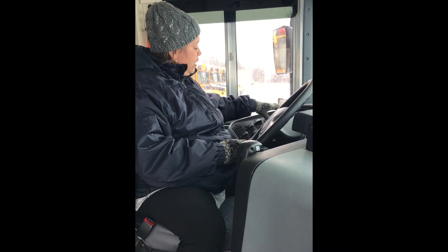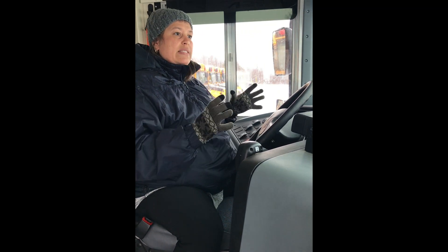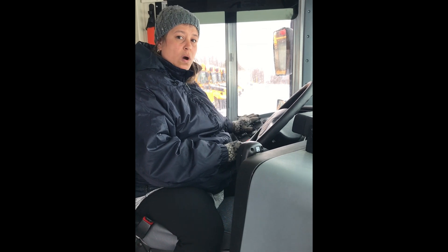Make sure that all of your heaters and defrosters are working. Keep in mind that when you first start your bus, only turn on the defroster and maybe your heater on low, because the bus is just going to blow cold air. It needs time to reach temperature before it starts blowing warm air.